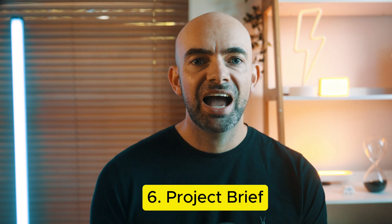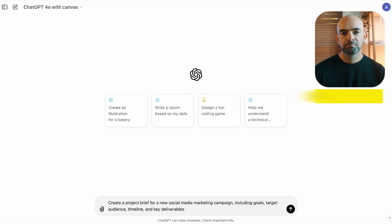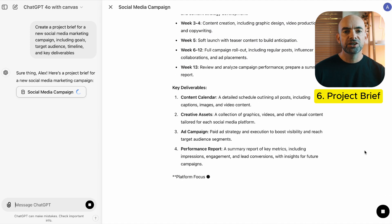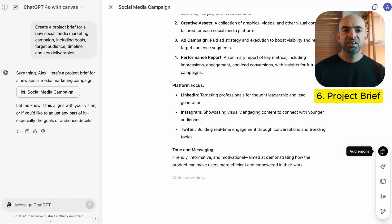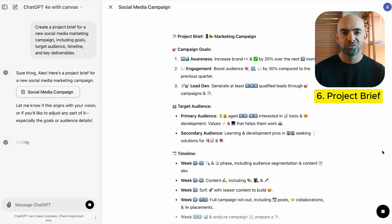For cross-functional projects, having a well-structured brief is key to success. ChatGPT can help you draft a clear project brief with defined objectives, timelines, and roles, ensuring every team member knows their responsibilities. You can use the prompt: create a project brief for a new marketing campaign, including goals, targets, audience, timeline, and key deliverables. This saves a lot of time and ensures everyone is aligned from the start around the marketing needs of the company.